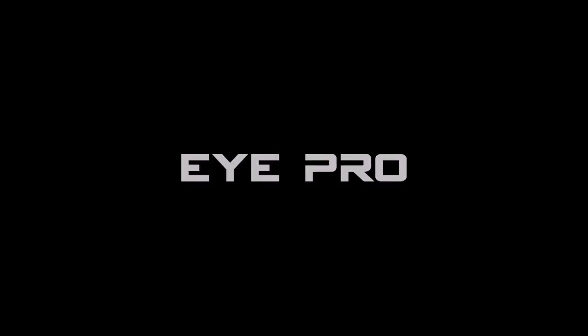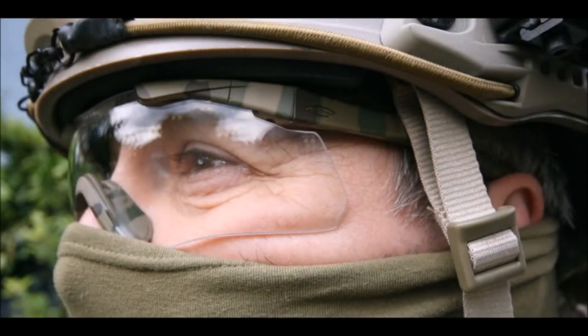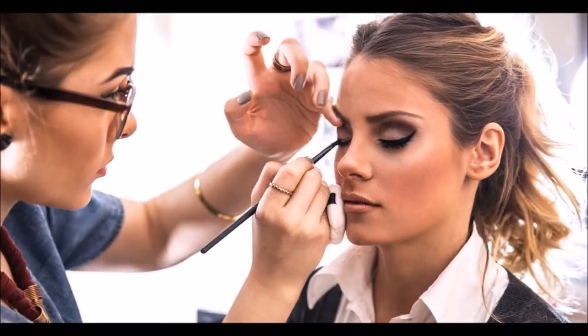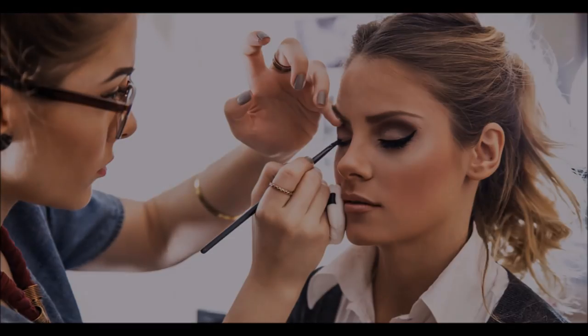Eye Pro. This is simply a shortened down way of saying eye protection, and this is the same for FacePro. It's got nothing to do with having professional looking eyes and face.